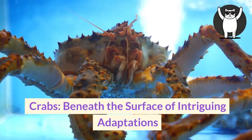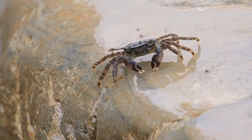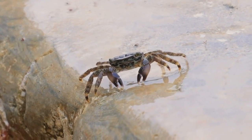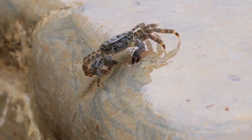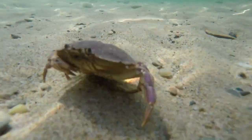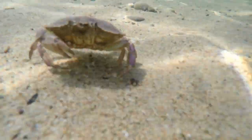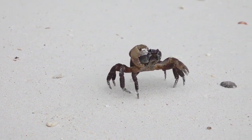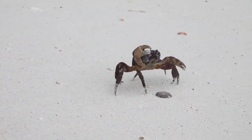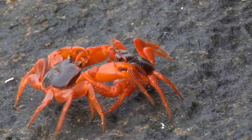Crabs: beneath the surface of intriguing adaptations. Venture into the captivating world of crabs. In this immersive exploration, we uncover the secrets behind these enigmatic crustaceans, from their remarkable exoskeletons and extraordinary molting process to their distinctive sideways locomotion. Discover the awe-inspiring regenerative abilities that allow crabs to regrow lost limbs and the diverse feeding habits that contribute to the balance of aquatic ecosystems. We'll also delve into the unique behavior of hermit crabs, which employ a creative housing strategy to safeguard their vulnerable abdomens. Join us as we dive beneath the waves to unravel the mysteries and adaptations of these captivating creatures.